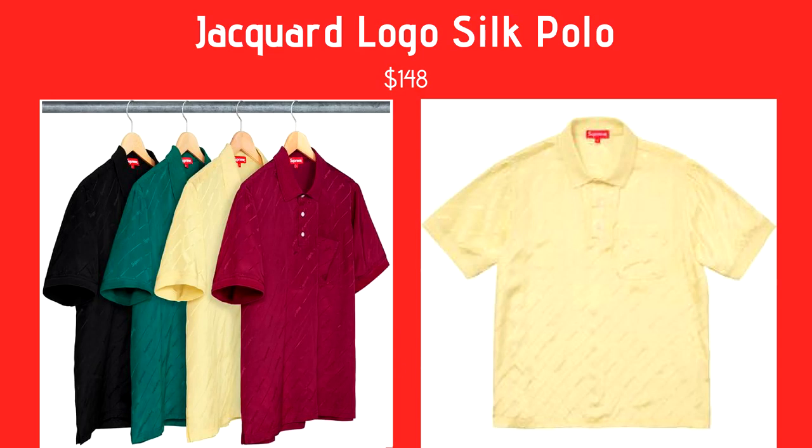Next we have the Jacquard Logo Silk Polo — and jacquard is apparently a material. It's $148, coming in pink, yellow, green, and black, with Supreme written all over it. I really like polos and the quarter-button collar. The Supreme written across is cool too. My favorite is probably the burgundy or red one — I would cop that.